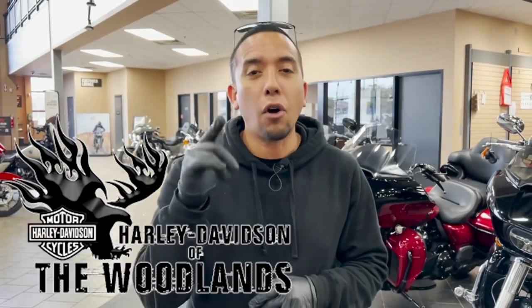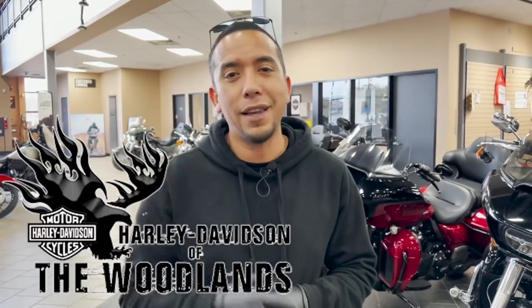Another successful drop-off. As you can see, Harley-Davidson Woodlands is like a family. I see these guys just as much as I see my own staff. If you're looking for a brand new motorcycle, a used motorcycle, anything Harley-Davidson, check out Harley-Davidson of the Woodlands. They'll definitely take care of you.